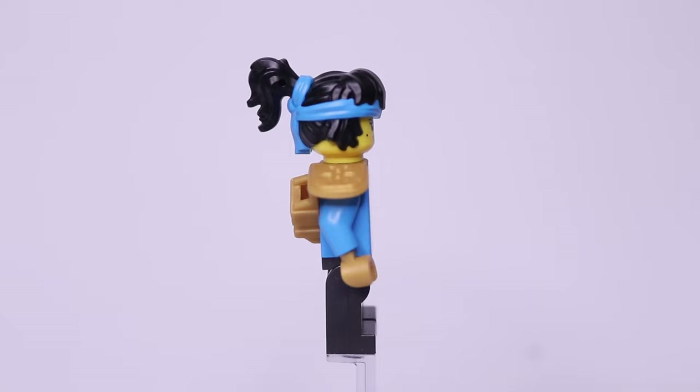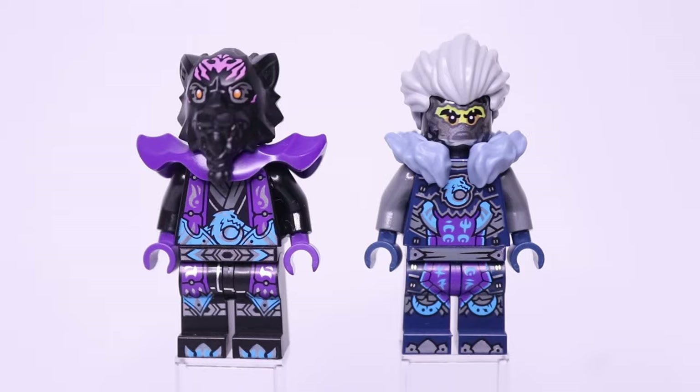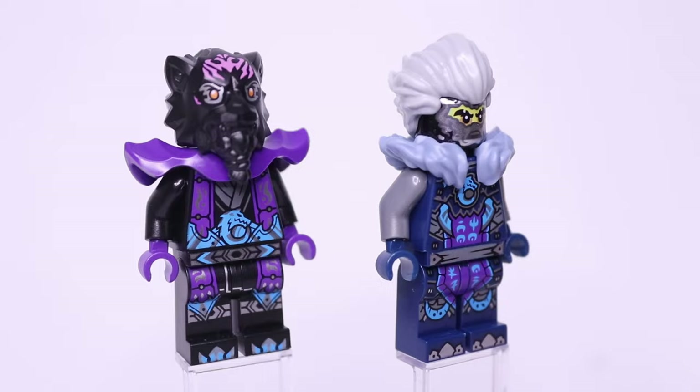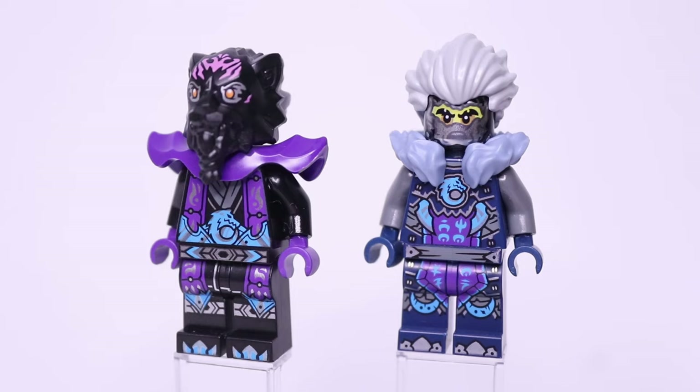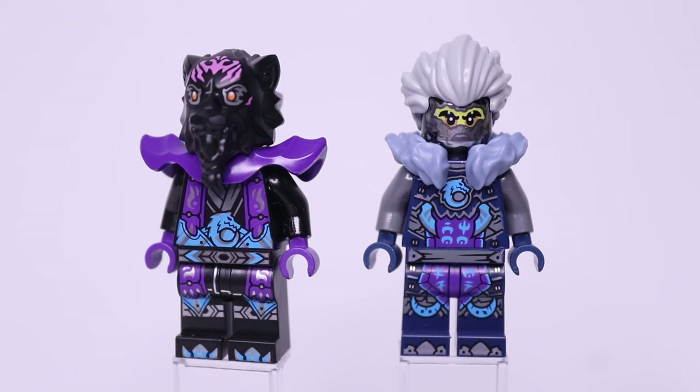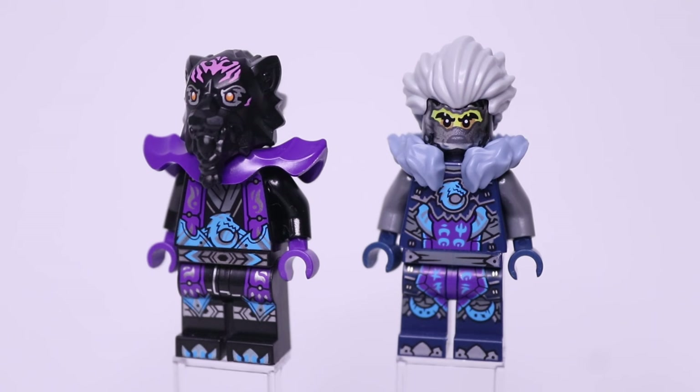For our villains, we're getting Lord Raz and Cinder. It seems like Lord Raz is more of a fan of the color purple now — he uses the same headpiece from last year but now with a purple version of the Stone Warrior armor piece, as well as a black and purple robe with blue armor and the wolf symbol. Sadly this Raz figure doesn't have arm printing; I assume he's wearing sleeves now.